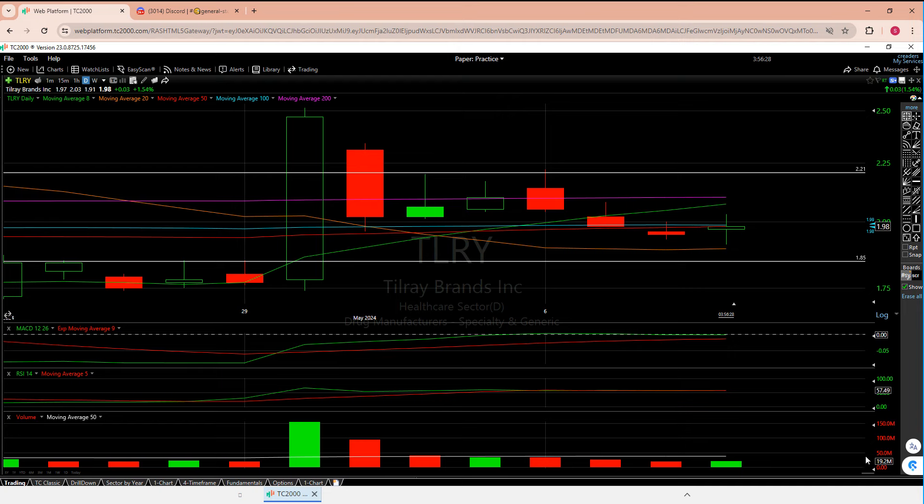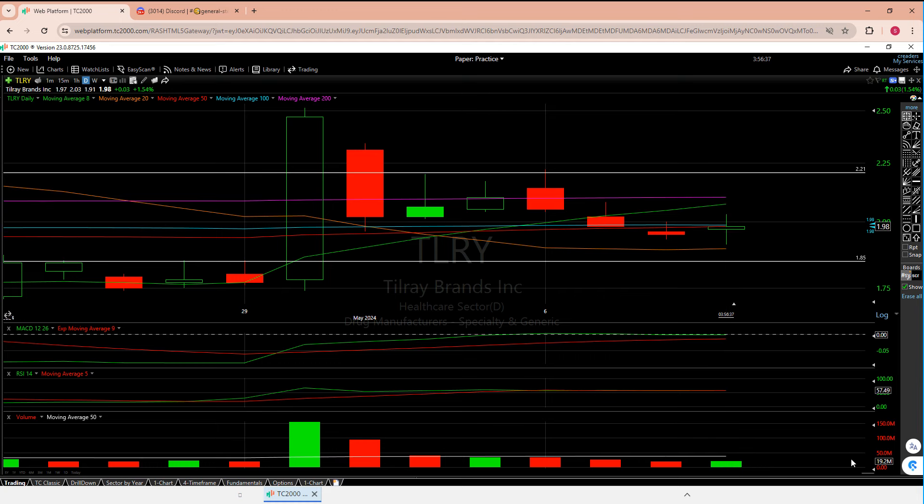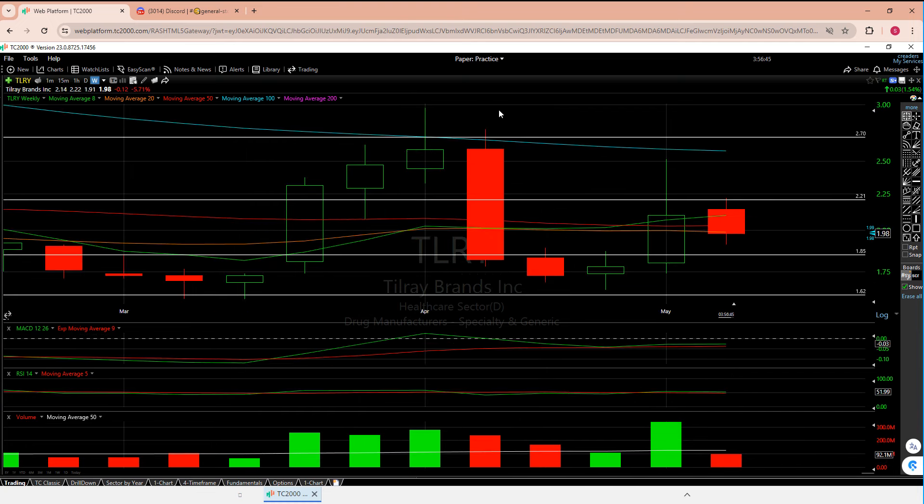Volume has been a little weak. We are supposed to be around 40 million — the average 50 is around 37 million — but we're struggling to even hit 20. Volume's been tough the last couple days. I'm not seeing too much I like here on the daily.